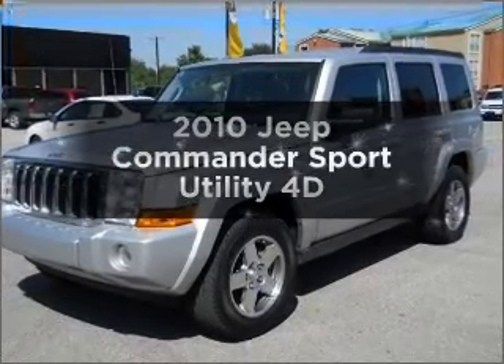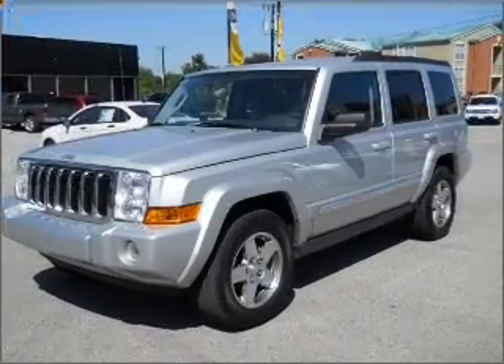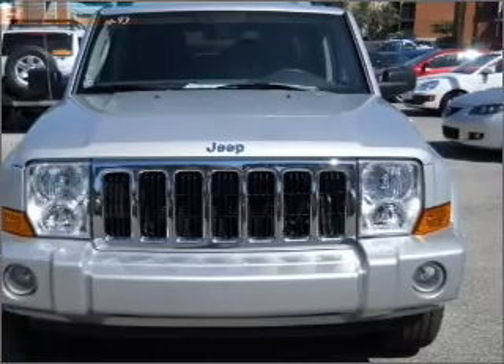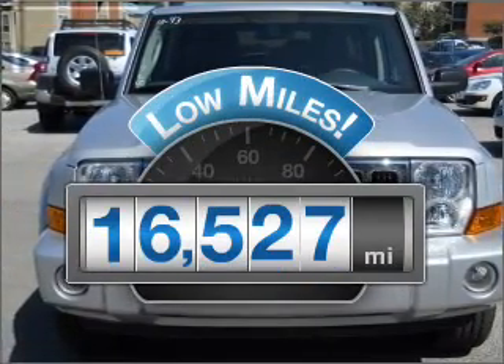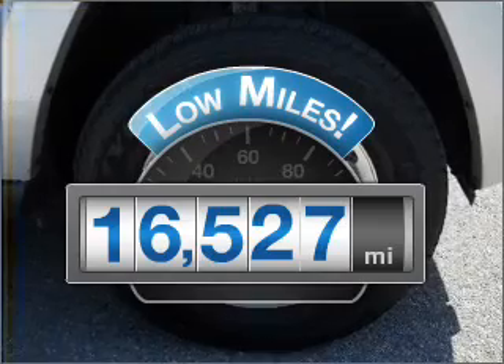Get noticed in this 2010 Jeep Commander. If you're looking for a first-rate auto, this one could be yours today. Why worry about high mileage? Choosing a ride with lower mileage is the right choice for your busy life.